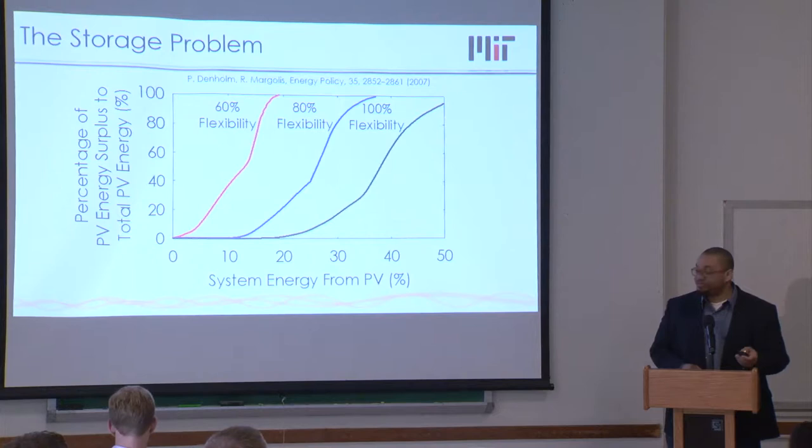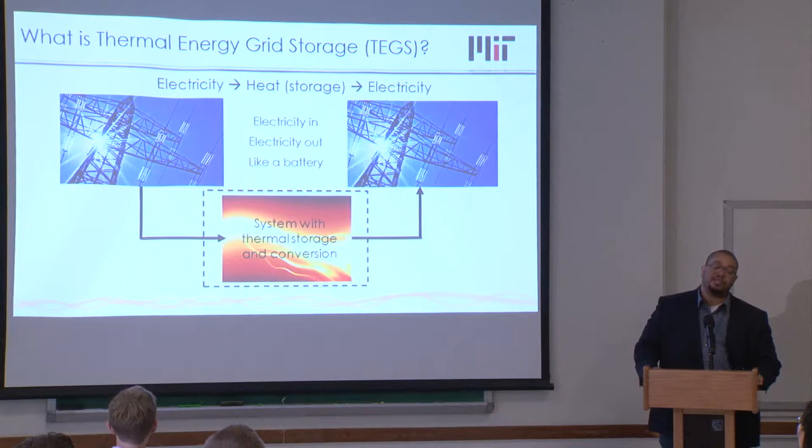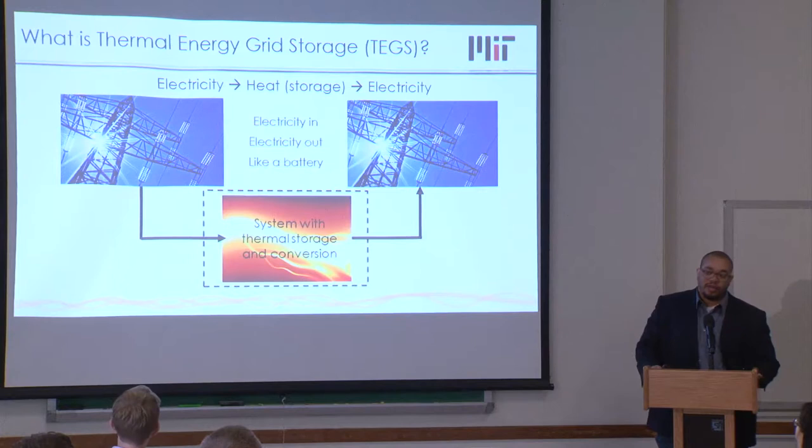The first thing you might think is: we have lithium-ion batteries, so let's just do PV and wind plus batteries. The problem is, if you work out the cost, the batteries are more expensive than the PV and the wind. This has necessitated an international movement among researchers to develop some alternative, lower-cost option for storing energy at very large scales for the grid.